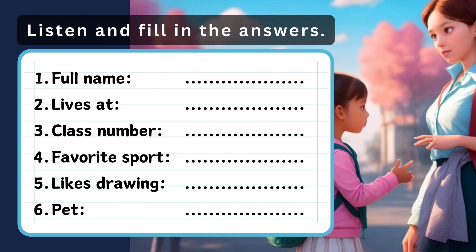2. Where do you live, Emma? I live on Oak Street, number 8. Can you spell Oak, please? Sure. O-A-K.